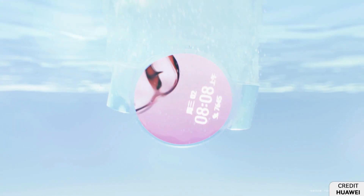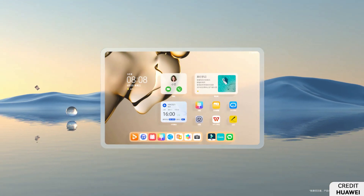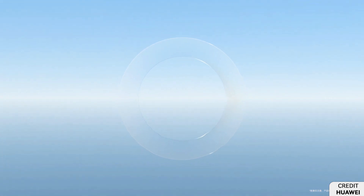On the other hand, global users are still waiting for their turn to install this latest operating system on their smartphones. However, we have to wait to get more insights on this matter. Until then, stay tuned.